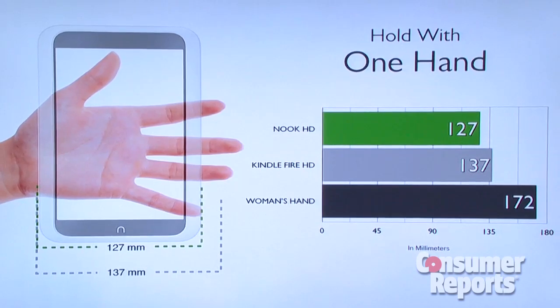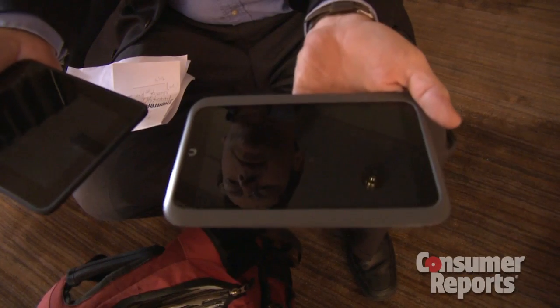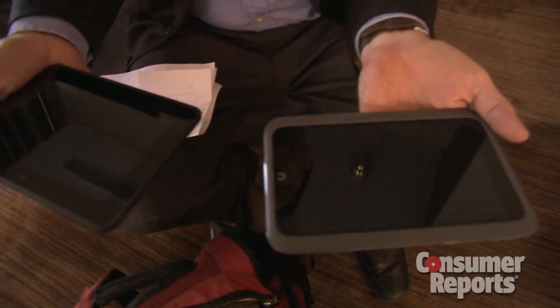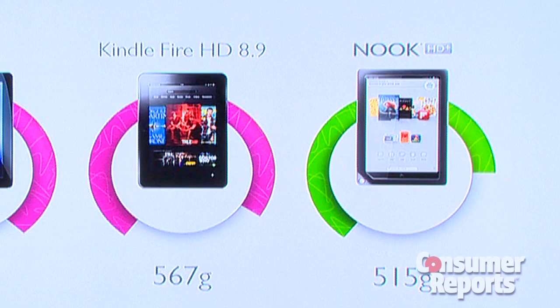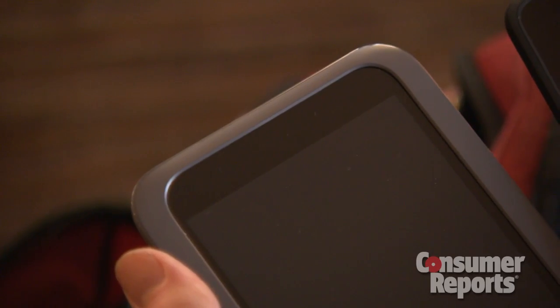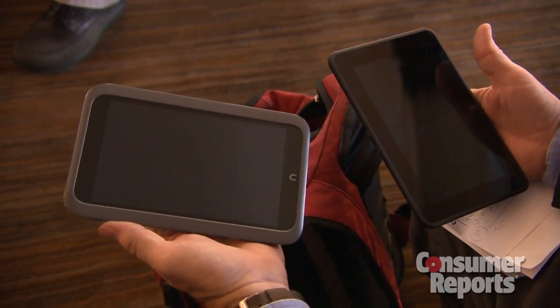Barnes & Noble says the shape is better suited for holding the device to read magazines and books. The Nook HD is more than 20% lighter than the Amazon Kindle Fire HD, and the Nook HD Plus is more than 20% lighter than the iPad and 10% lighter than the 8.9-inch Kindle Fire HD. Those are noticeable differences when you're holding the device for hour after hour of reading.